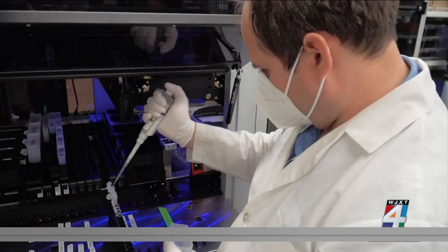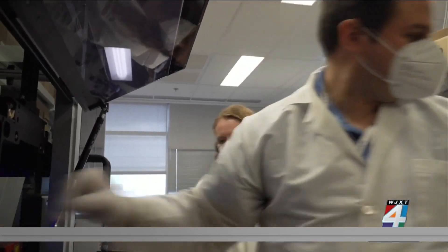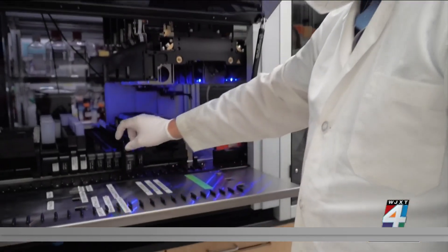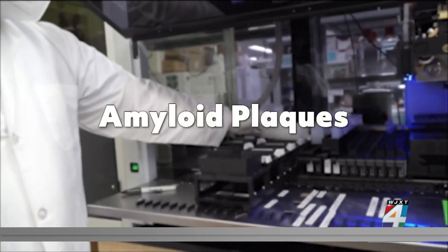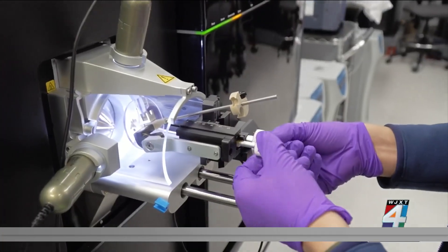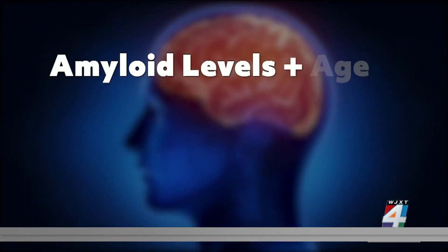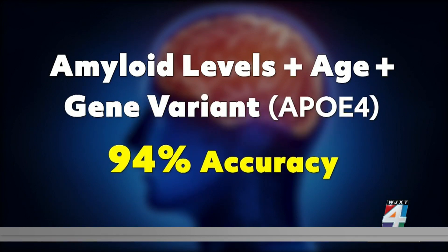There is a huge need for new Alzheimer's disease treatments. One major breakthrough in the lab: a blood test that predicts the onset of Alzheimer's 20 years before symptoms occur. It works by detecting the buildup of microscopic clumps of amyloid plaques in the brain. These clumps disrupt communication between neurons needed for thinking and memory. Researchers from Washington University School of Medicine report that when amyloid levels are combined with age and a gene variant, brain changes can be identified with 94% accuracy.